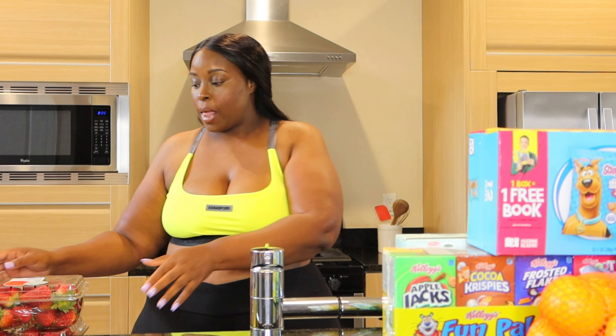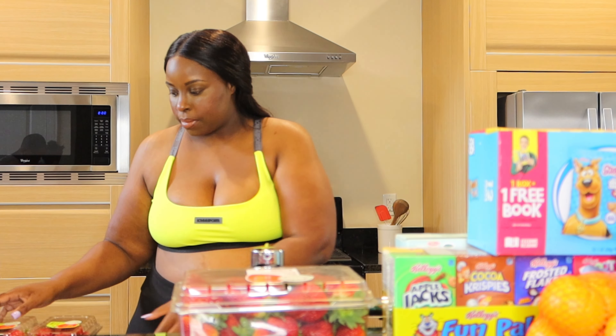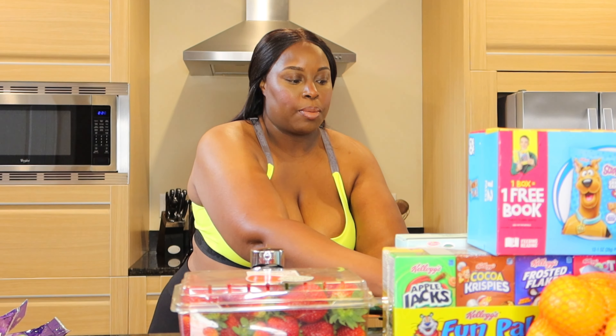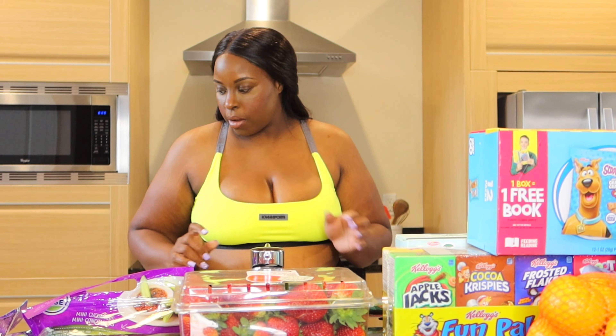We got strawberries — lots of them, three containers. That's a family pack plus these. We also got bananas. We got cucumbers, mini cucumbers — the kids love mini cucumbers for a snack. We got some white grapes. They got them washed off.